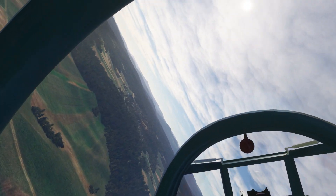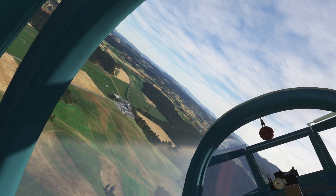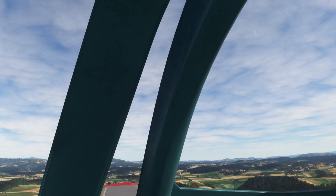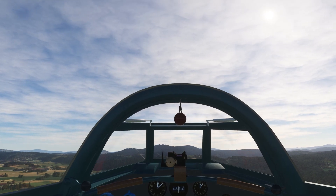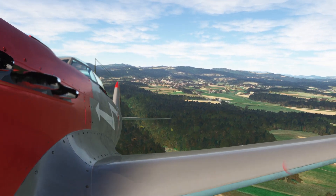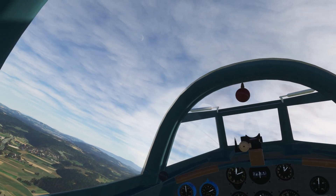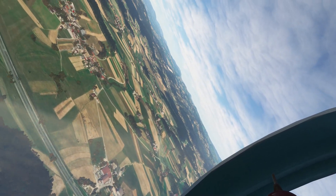Throttle forward, doing 150 knots. What I've discovered in the last few minutes is if you go full backstick in a turn it will depart. Which is fun and could be accurate — I don't know, it seems reasonable. Something most aircraft will do, but of course if you spend most of your time in fly-by-wire military jets you tend to forget about that kind of behaviour. I do anyway.